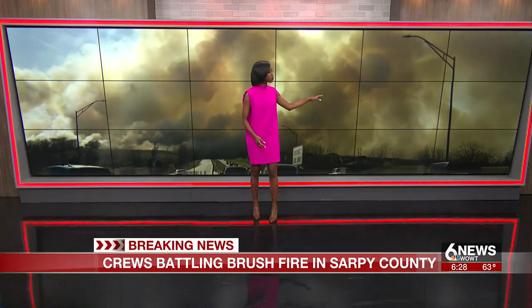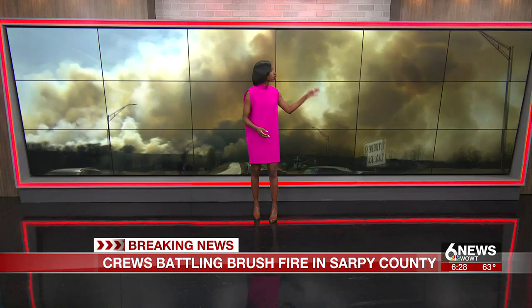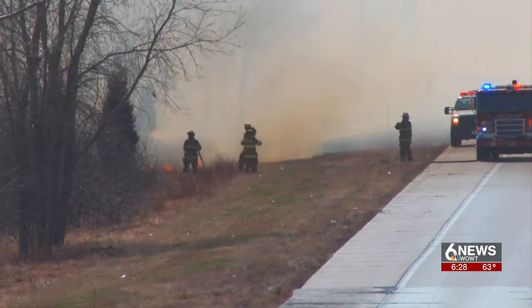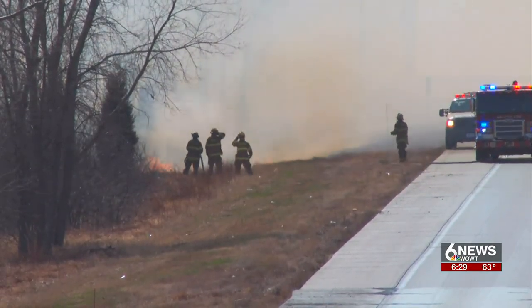Update to a story we first brought you at 5: this brush fire in Papillion is now contained. Earlier you could see a large cloud of smoke going from the south to the north, as air crews were working to put out spot fires in that area.